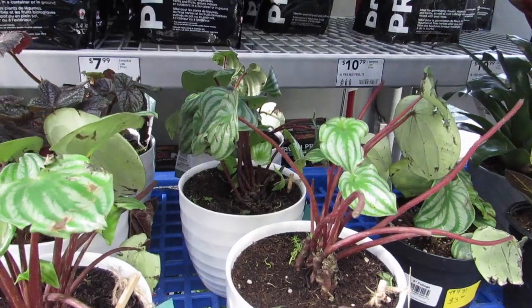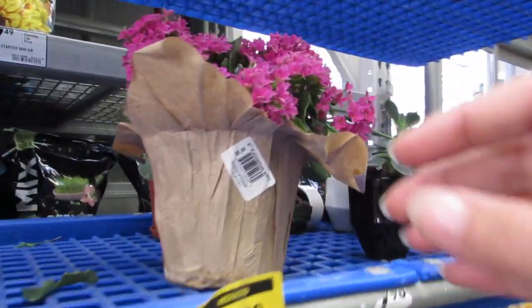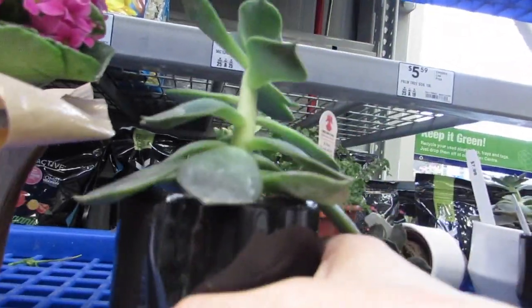I think you guys got to keep them less wet — it might work out better for you. Why is this Kalanchoe sitting here? Is there a reduction on the Kalanchoe?